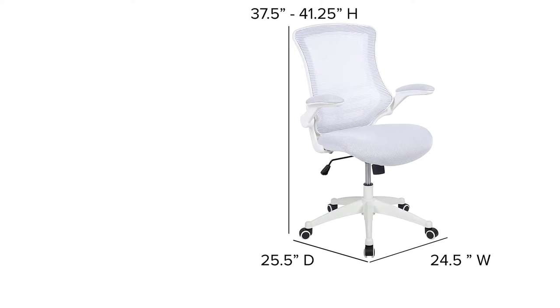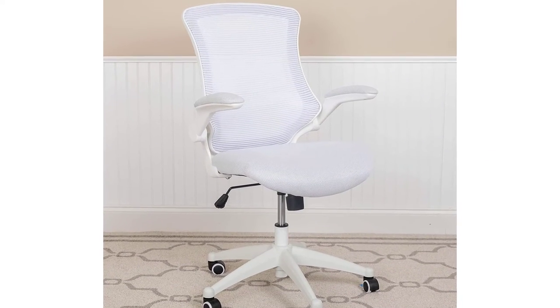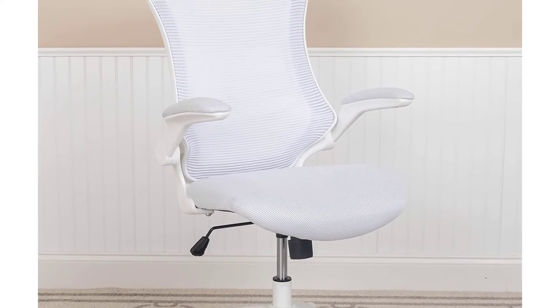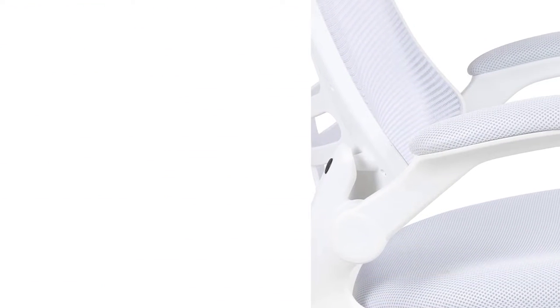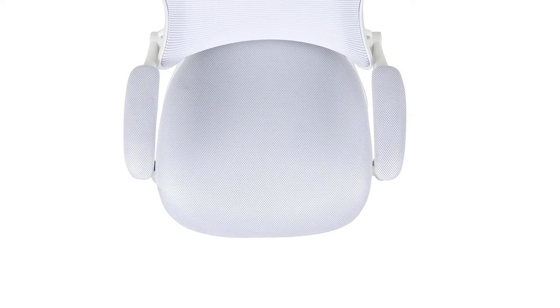It has height adjustment controls that lift the seat from 17.25 inches at the lowest to 20.75 inches at the highest. It also provides ample back support with its ergonomically designed backrest and foam cushion seat. The maximum weight-bearing capacity for the chair is limited to 250 pounds, which might be an issue for big and bulky users.